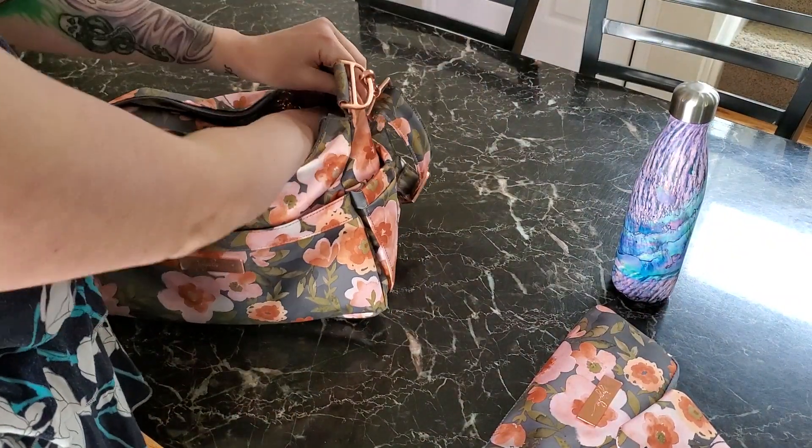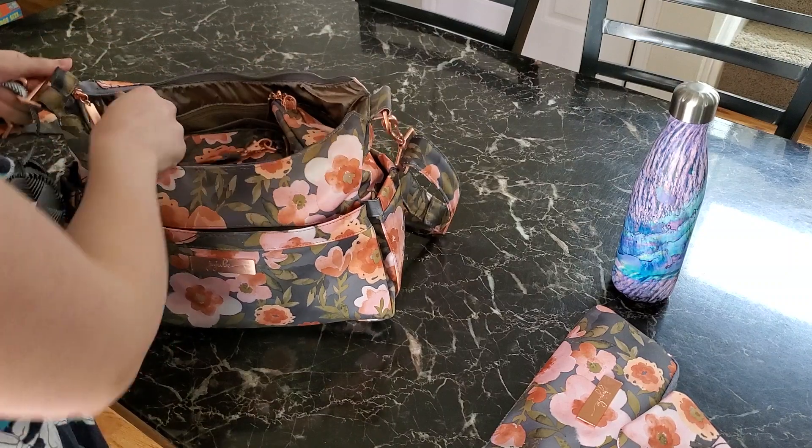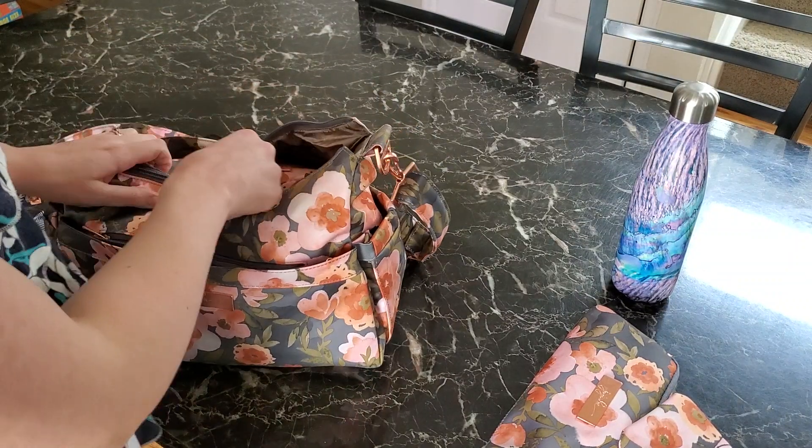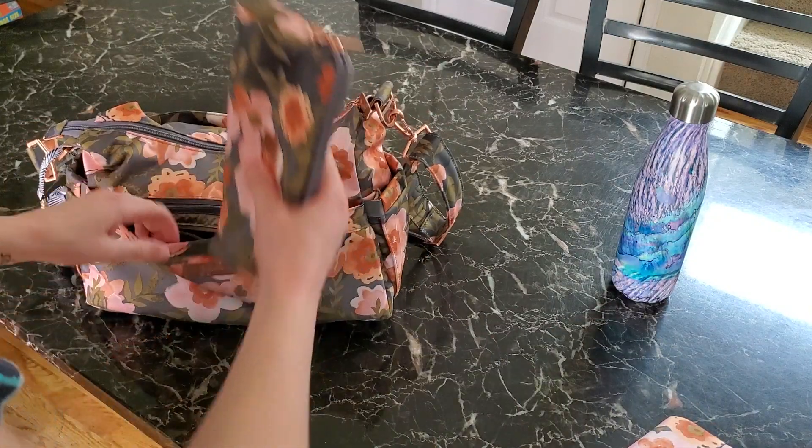I'm really excited for my Bee Quick to come in the mail because it works so much better in Hobo Bees. I have a Hobo Bee in black and bloom and black magic — I just love this style of purse.